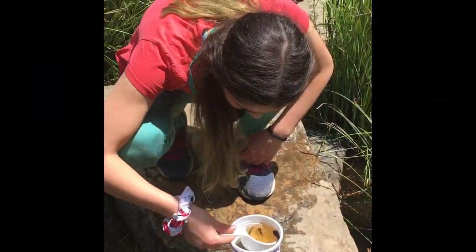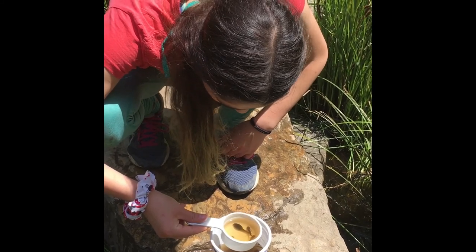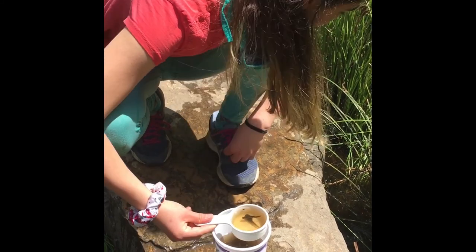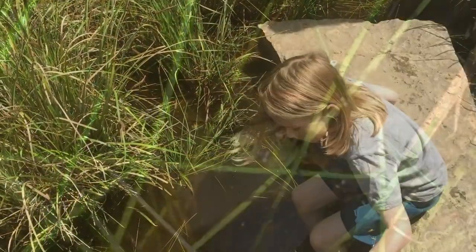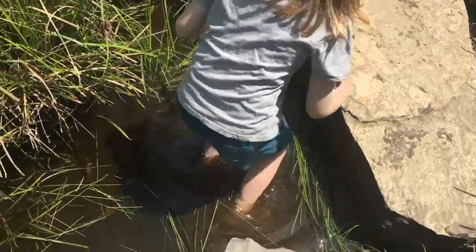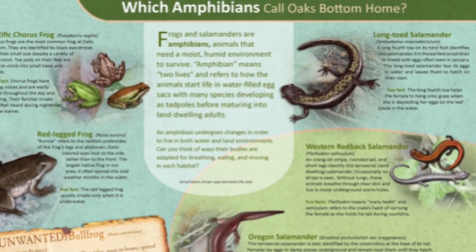I see fat tadpoles. Oh, there's a little baby salamander! He's so cute! There's two salamanders and one tadpole. Hey, look — there's a bullfrog! Think we can catch it? I caught it! Oh, that one got away! Thank you to our amazing assistants. Let's see what they found.